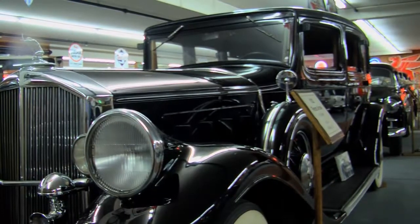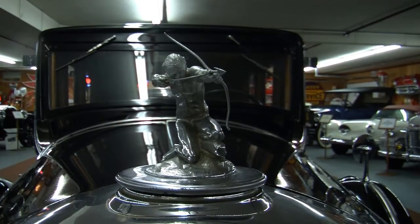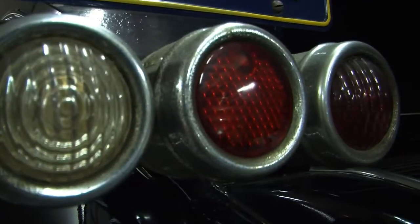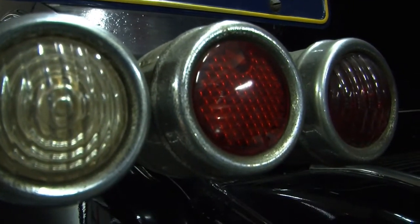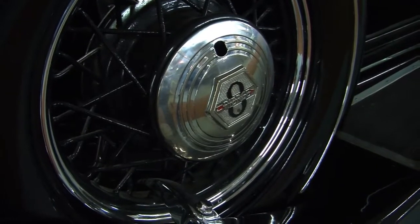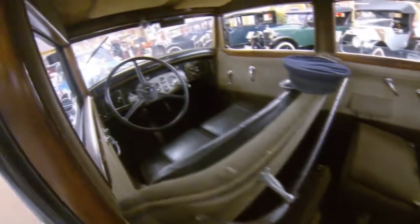This is a beautiful 1932 Pierce Arrow built in Buffalo, New York. It was featured quite often as a gangster automobile or a movie star's possession. Today it is here in our museum with an eight-cylinder engine, special headlights built into the fenders, and a special hood ornament that is unique to the Pierce Arrow.